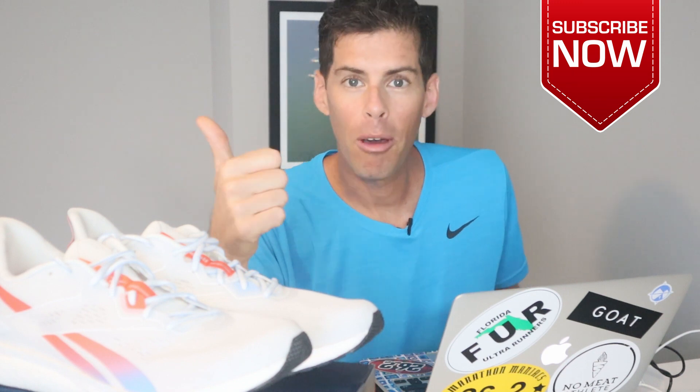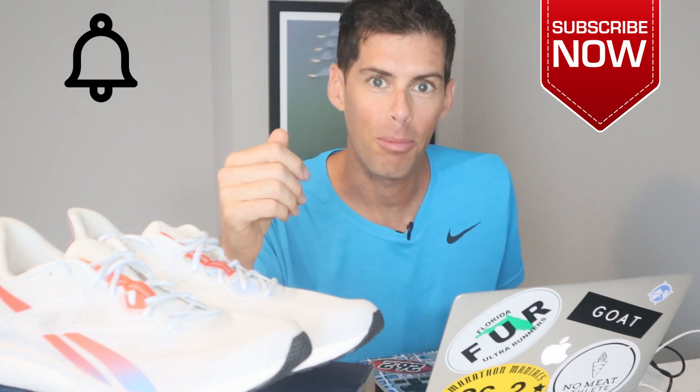My name's Matt. I post new videos every Monday and Friday — it's always about running. If you like this type of content, subscribe to the channel, give the video a thumbs up if you like it, and hit that bell icon so you're notified every time I drop a new video. Alright, let's get into it.